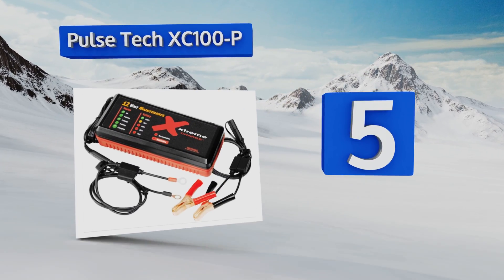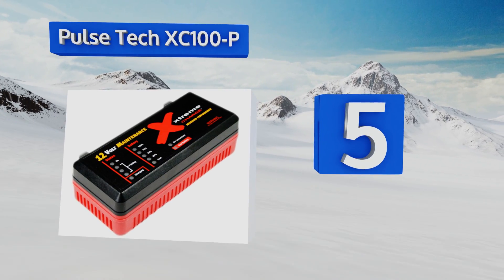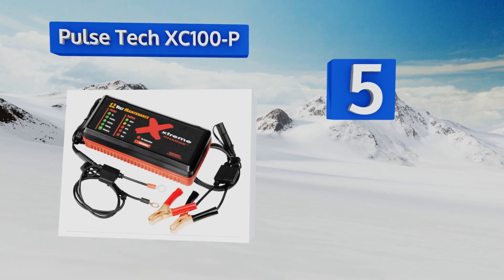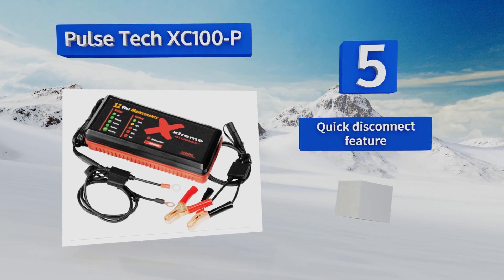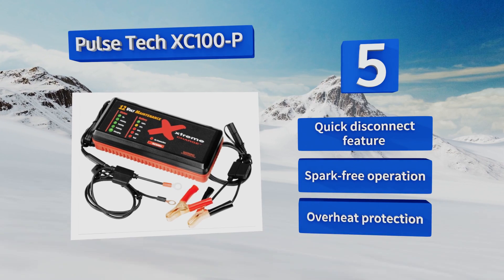Halfway up our list at number 5, the Pulse Tech XC100P includes strong fuse protected clamps and fully automatic microprocessor controlled technology, so you never have to worry about overcharging or burning out a battery even if it's left connected for too long.